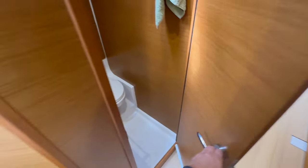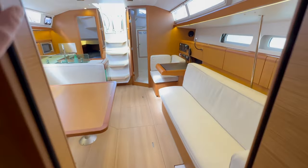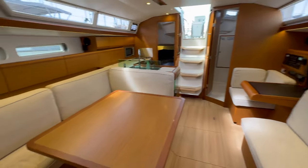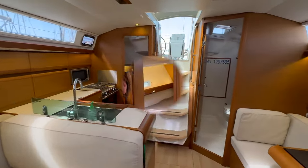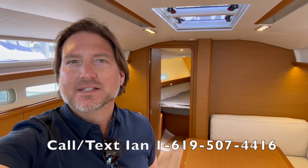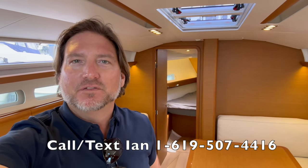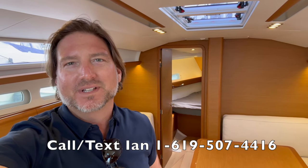I hope you found this video helpful and informative. If you'd like more information on this 2019 Jeanneau 419 Sun Odyssey, please feel free to give me a call at any time, day or night. I look forward to hearing from you and hopefully earning your business and getting you, your family, and friends out on the water. Thank you and bye for now.